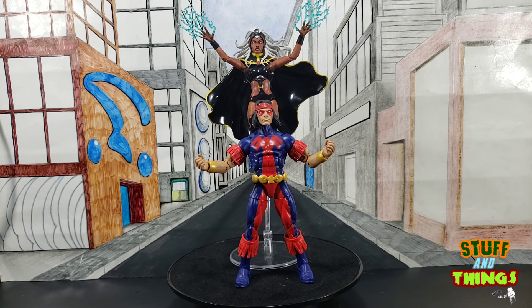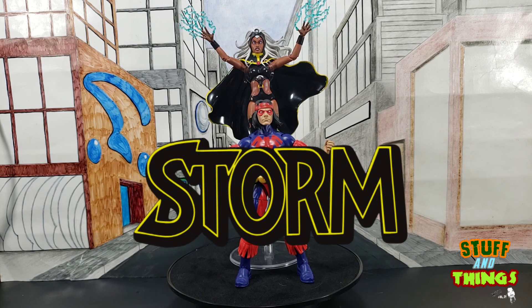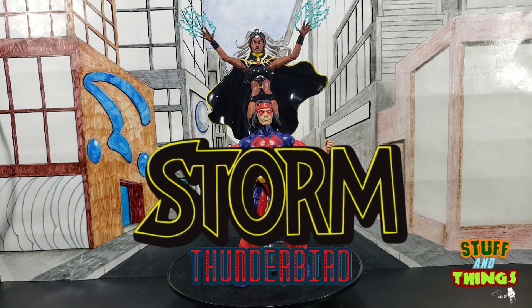So Hasbro, if you're listening, just make everything available to everybody. It's ridiculous by this time. But of course, we're going to be looking at the Target exclusive two-pack of Storm and Thunderbird.